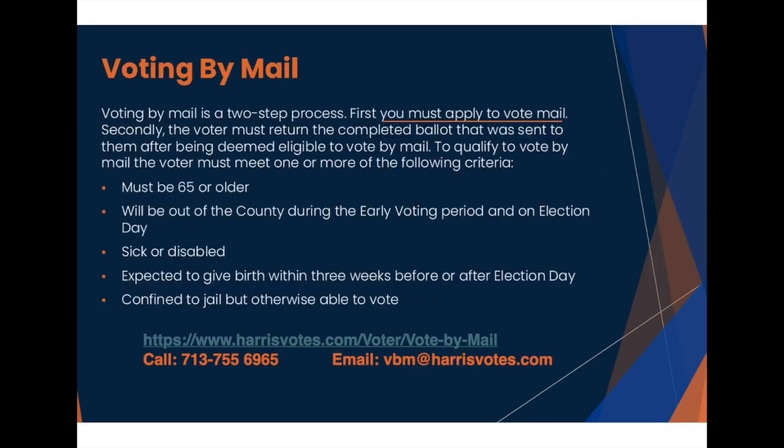To make sure every eligible person has a way to vote, Harris County also allows voting by mail. The guidelines of who is eligible to vote by mail are shown. However, you must apply to vote by mail by October 25th by mailing an application to the Elections Office. If you have any questions about how to vote by mail, we encourage you to call the Elections Office or use the link provided for detailed instructions. Harris County also has mail-in ballot tracking so you can be assured your vote counts. We urge you to bookmark HarrisVotes.com — it's a great resource with lots of helpful information.